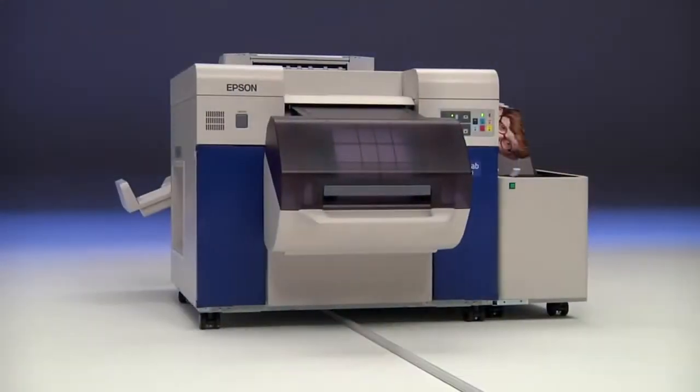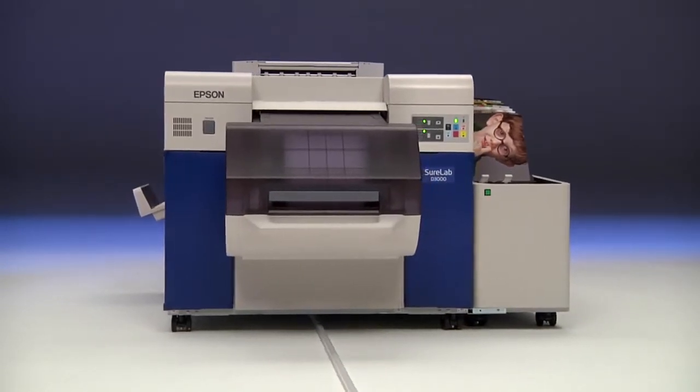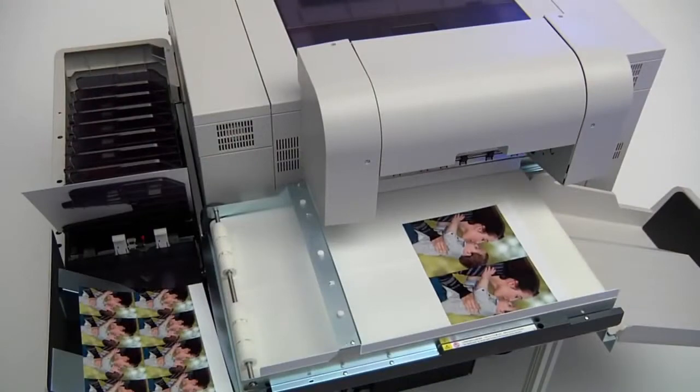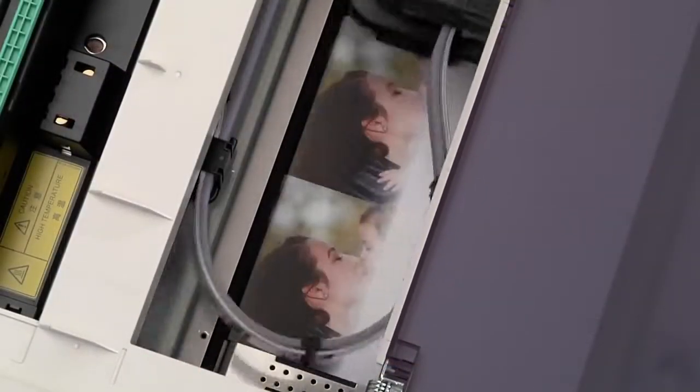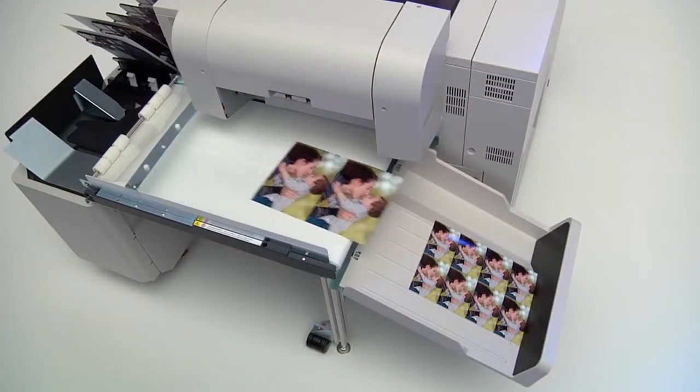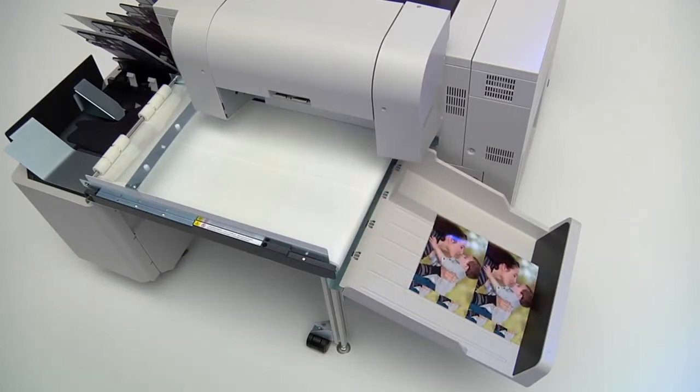Epson engineers started from the ground up developing the Epson SureLab D3000 for ease of use as well as meeting the demands of high production printing. An all-new MicroPiezo VSD print head is capable of printing up to 1440x1440 dpi with variable size droplets as small as 1.5 picoliters.